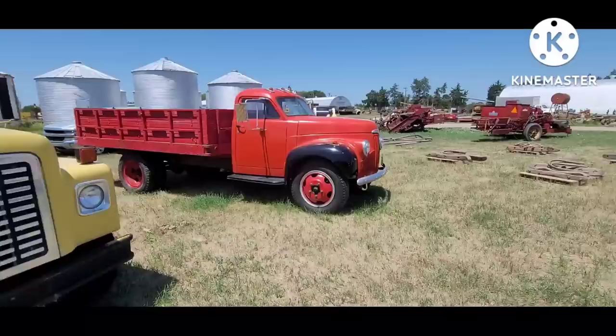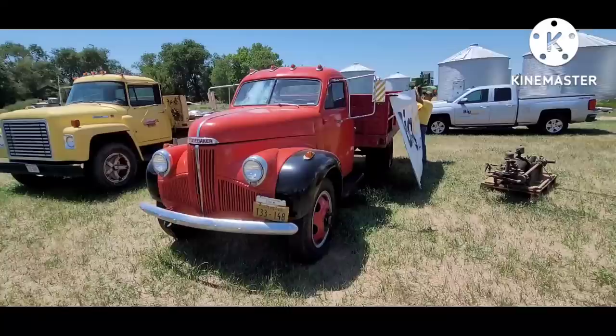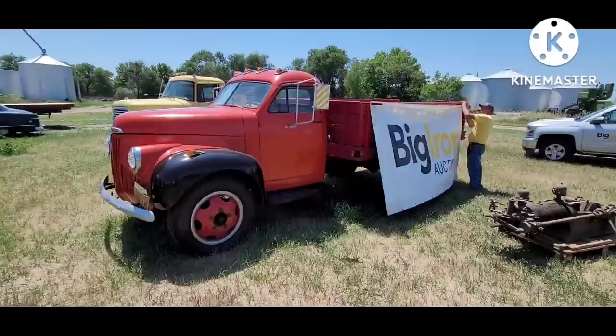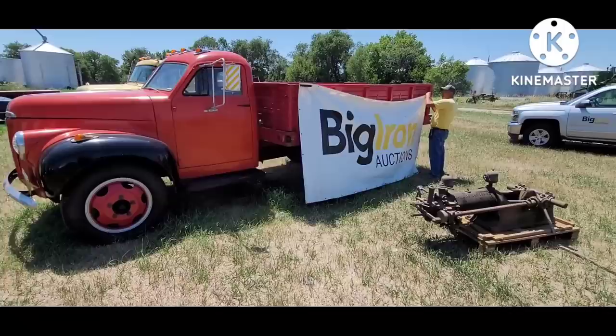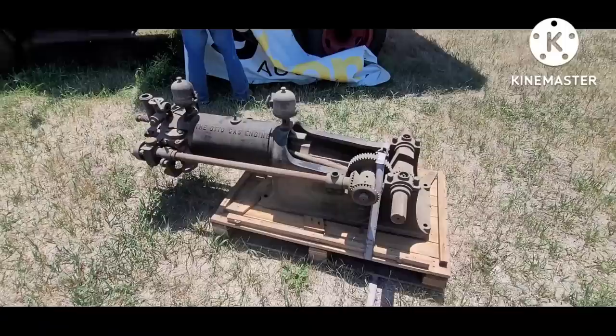A Studebaker truck looking pretty sharp — a Kansas piece. So this is the area where they take the pictures for the auction. There's a cool auto gas engine, probably easily 100 years old or more. You'd have to be familiar with the technology to get some of this old stuff working.